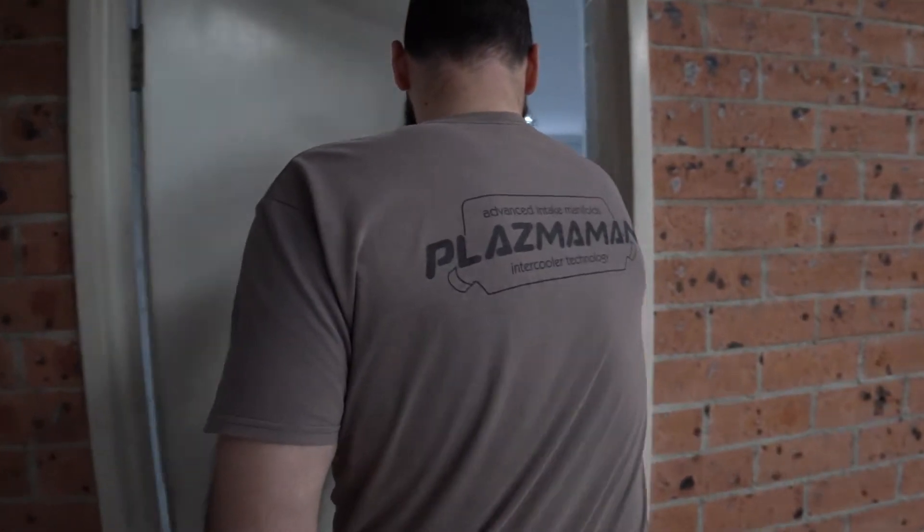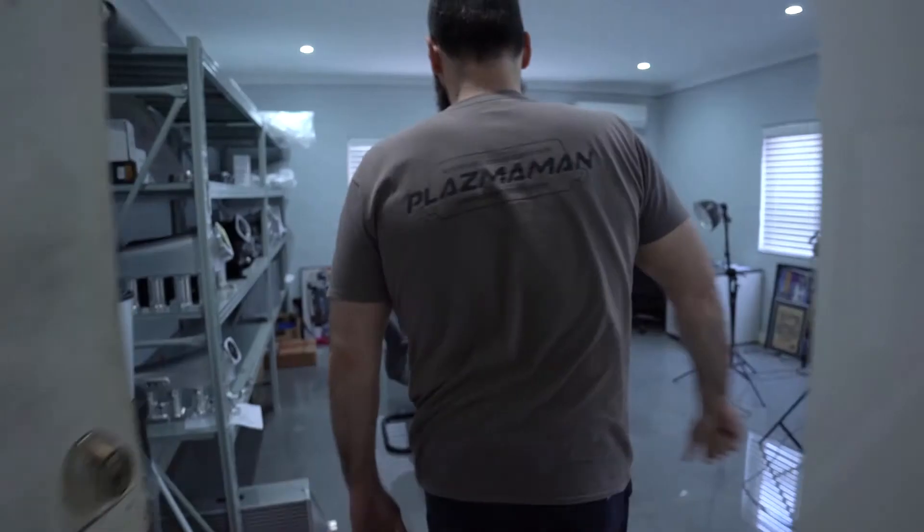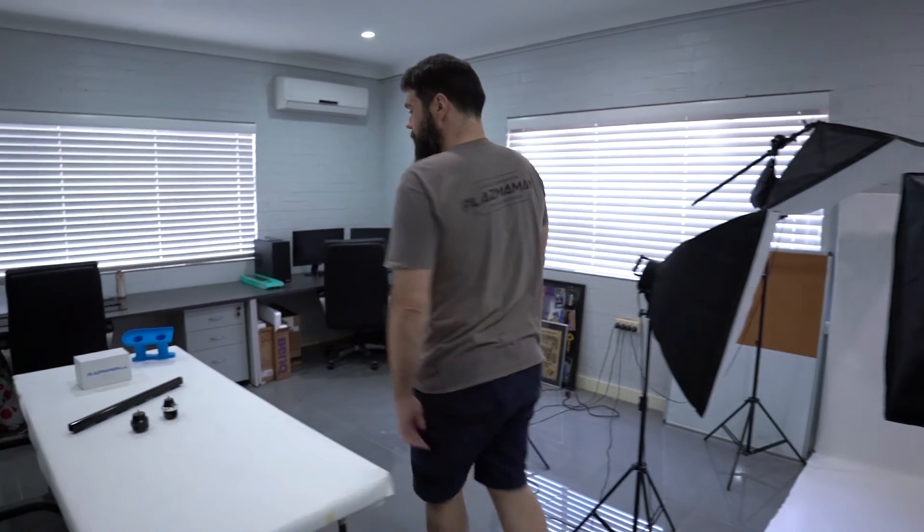And right in here is our media room. We do all our on-site media and marketing right in here. So right now we're getting ready to shoot another Plazman tech video — this one's going to be about fuel rails.